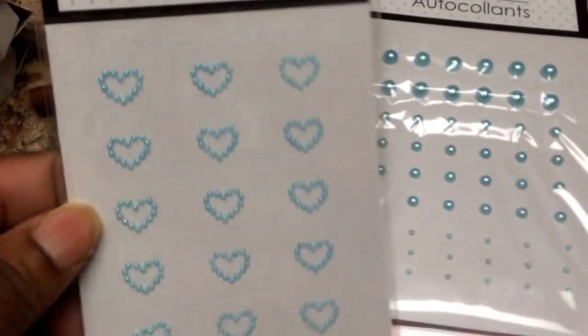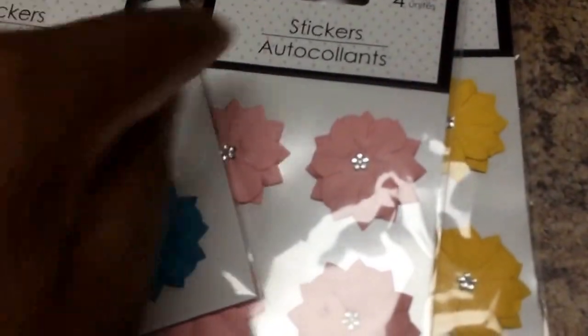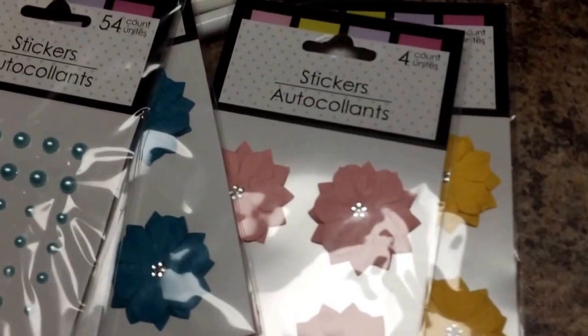As you can see, those kind of coordinate with each other — the pearls — and they had little hearts, which I thought were really cute. They also had those big sheets of just the separate bling dots; I think you got like a hundred or a hundred and fifty. And I got the white pearl hearts.